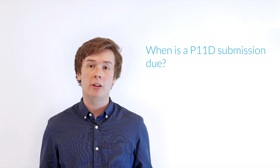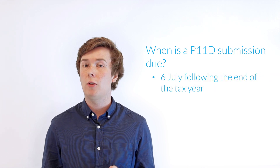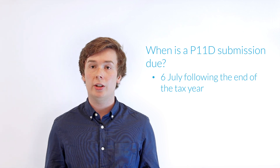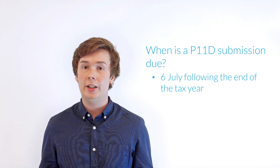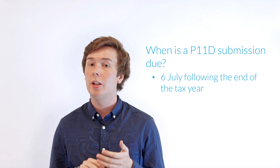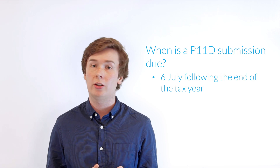So now we know what a P11D is and some of the contents within it, when is the submission actually due? A P11D return will need to be filed to HMRC by the 6th of July following the tax year. So for example, if the tax year is 2014-15, which ends on the 5th of April 2015, then the P11D for that year will need to be submitted by the 6th of July 2015.